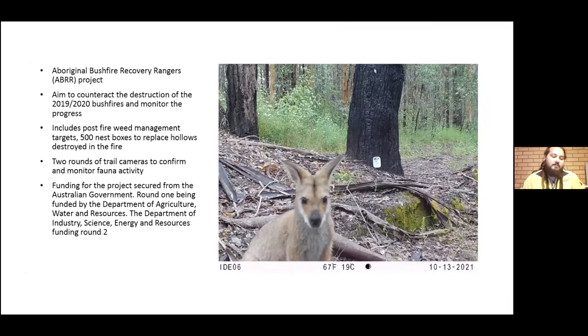The next biggest project and easily my favourite is the Aboriginal Bushfire Recovery Rangers, or ABRR. This project was established after the 2019-2020 fires with the aim of assisting country to heal and monitor the results. The project includes post-fire weed management — which was completed at Darrowink — 500 nest boxes to be placed out to replace hollows destroyed in the fires, as well as two rounds of trail cameras to confirm and monitor fauna activity. Funding was secured from the Australian government, round one from the Department of Agriculture, Water and Resources and round two from the Department of Industry, Science, Energy and Resources. The project encompasses collaborations with government agencies, independent ecological contractors and a steering committee, incorporating a variety of data to investigate the presence and abundance of fauna activity on site.